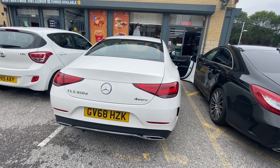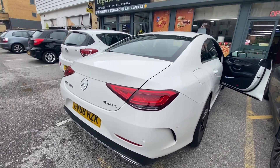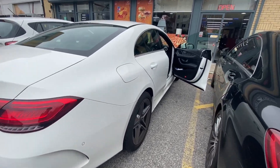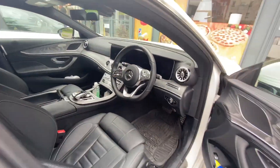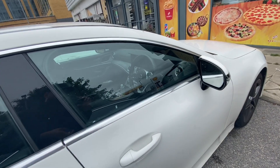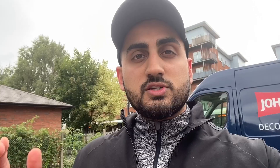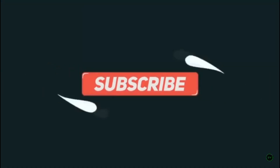This car is the CLS 350 Diesel, 3-litre turbocharged, 4-Matic. We lock it up and that's it guys — that was the end of today's video. I hope you enjoyed it. Let me know in the comments below what you think of the video, and I'll be back with another one.